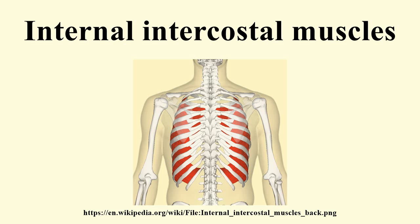Each muscle arises from the ridge on the inner surface of a rib, as well as from the corresponding costal cartilage, and is inserted into the inferior border of the rib above.